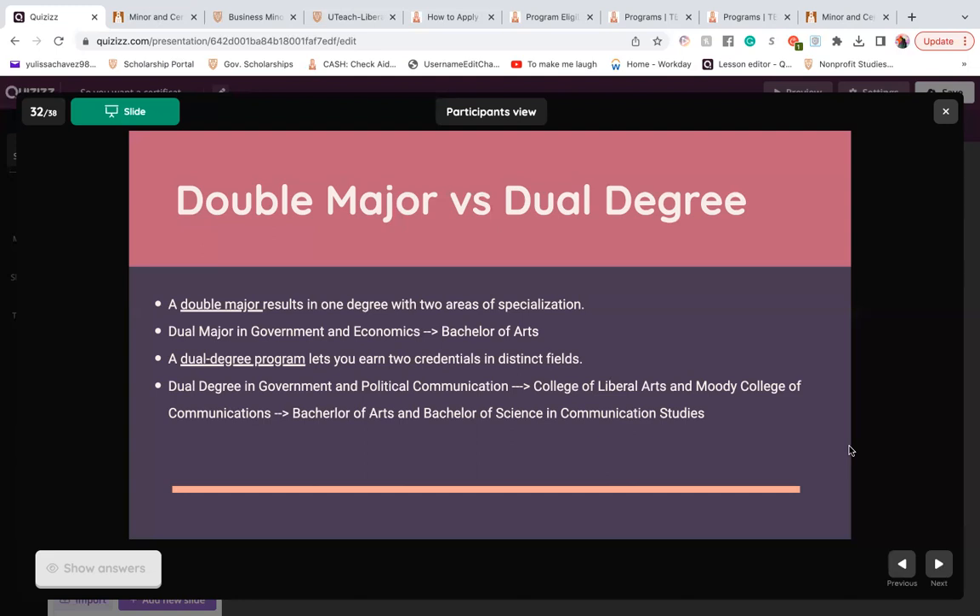I also want to point out that UT Austin's physical degree will not have your major listed on it. I want to say that one more time for first-gens: your major will not be printed on your degree.